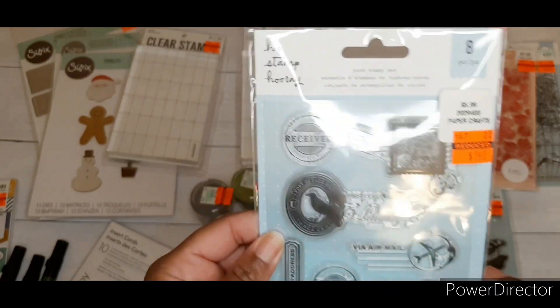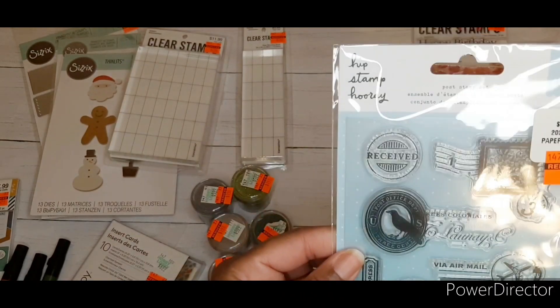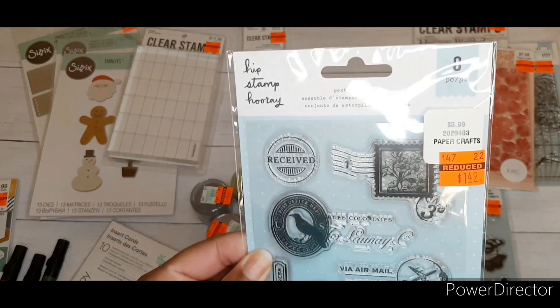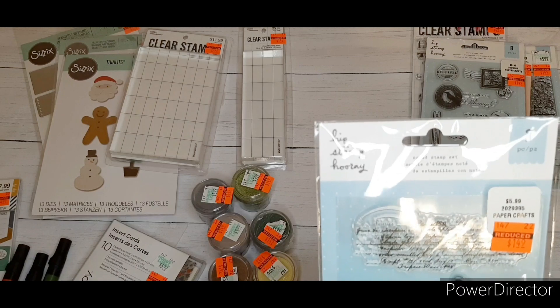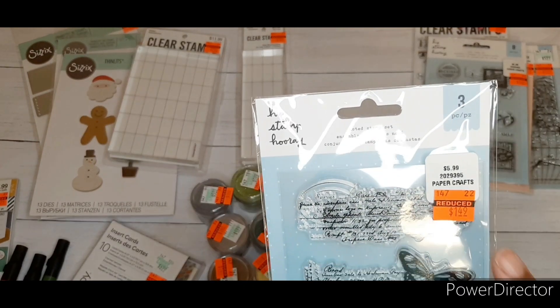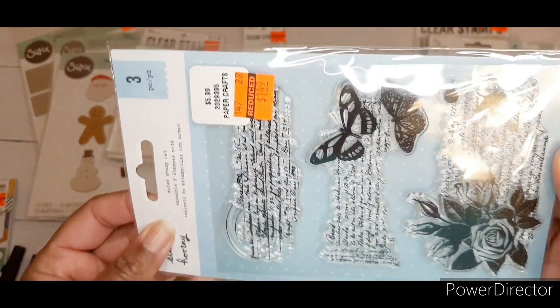Hip Stamp Hooray — the postage stamp one — I saw a couple of people score this as well. I think it's so cute, regular price $5.99, got it for $1.49. And I'm really excited for the Noted stamp set, also regular price $5.99, got it for $1.49.